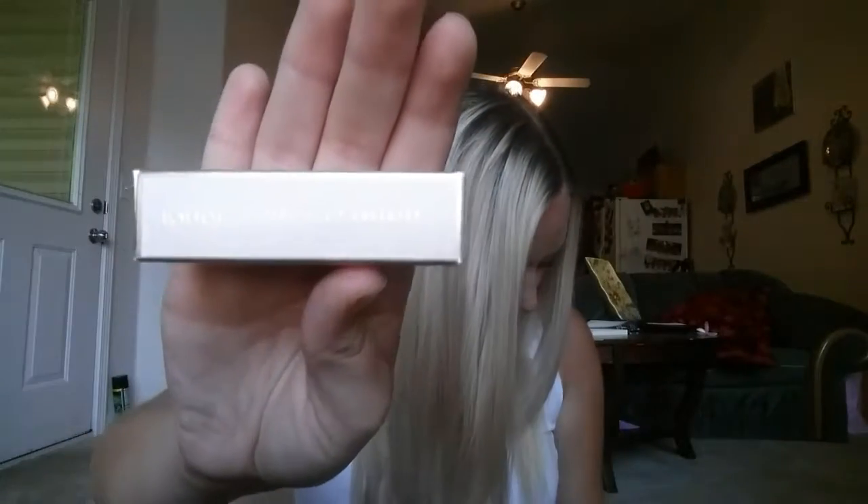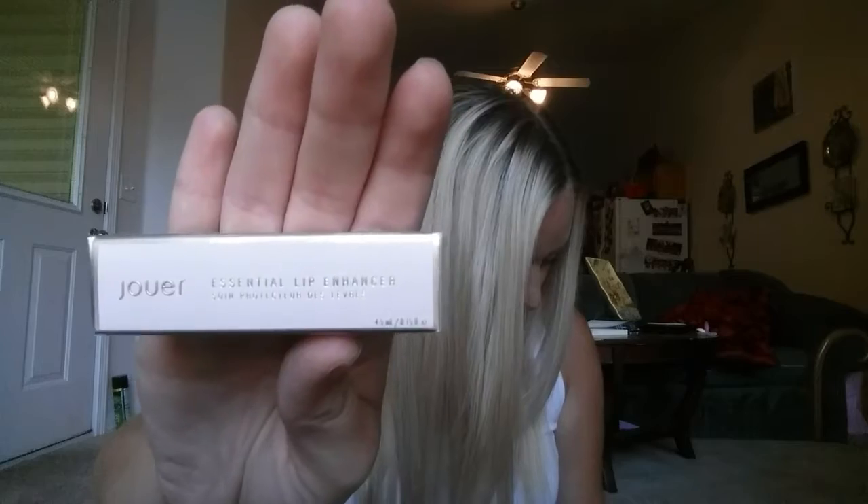I hope I don't like it too much because I don't want to spend $42 on a hair product — I'm cheap. Next is this Jouer — is that how I say it? — lip enhancer.